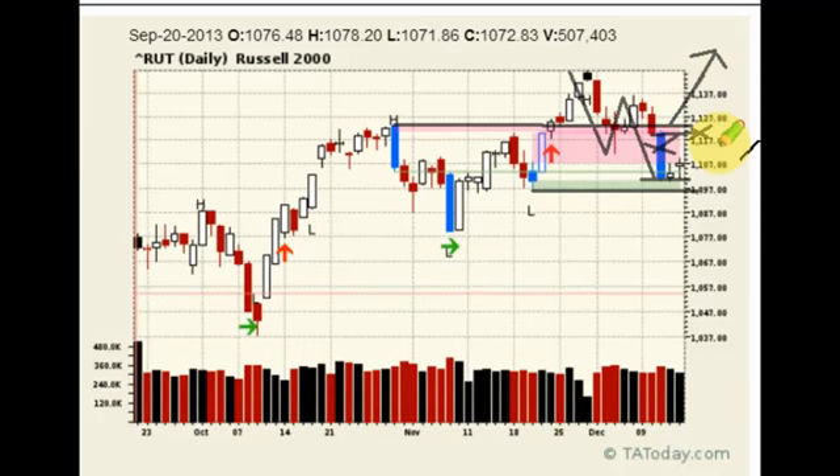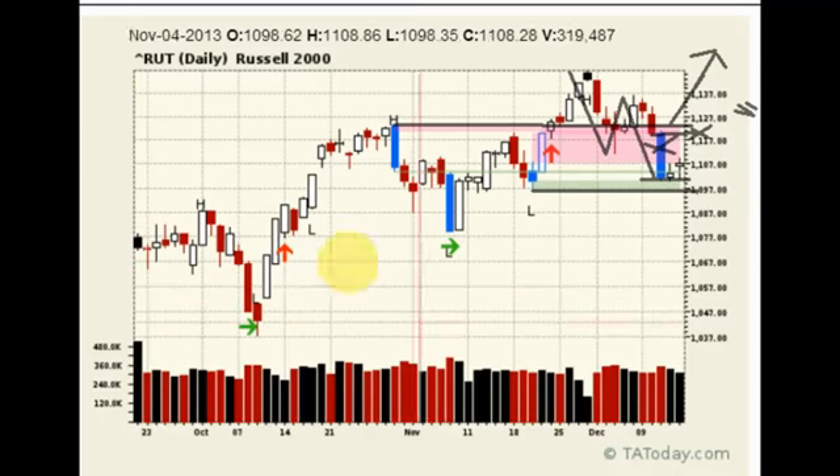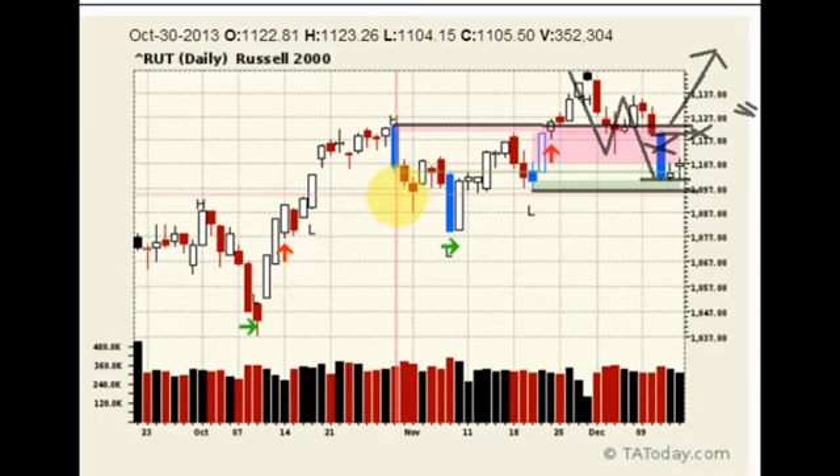So if I'm looking to get into the Russell, I want to see it break back over this area, and if it can, then that would tell me I'm on the right side of the trade to get back in.